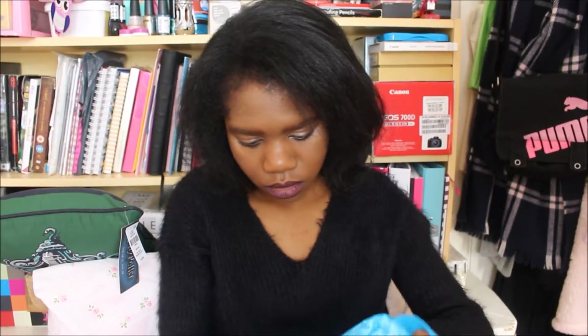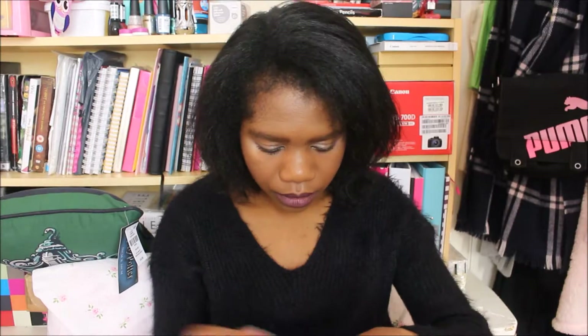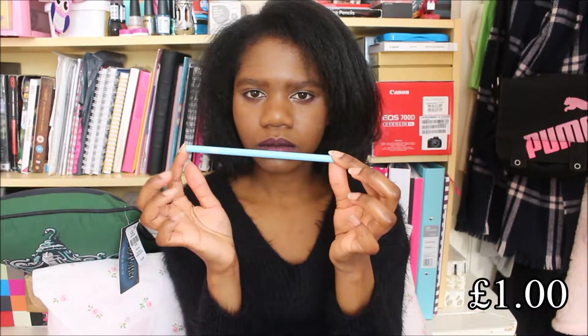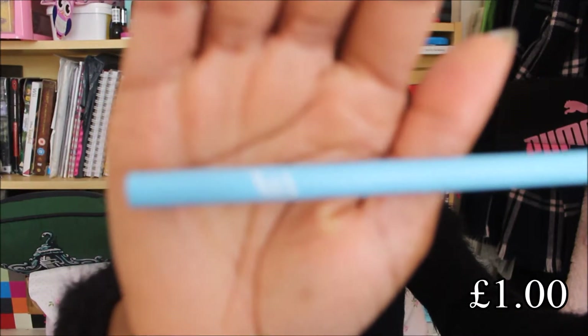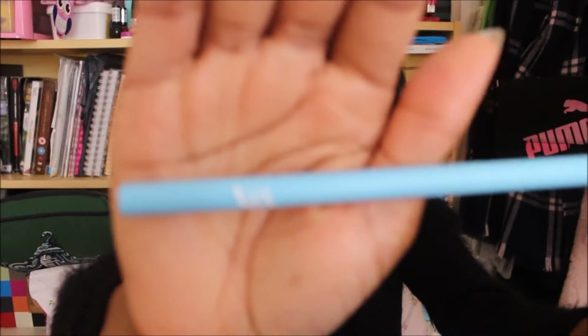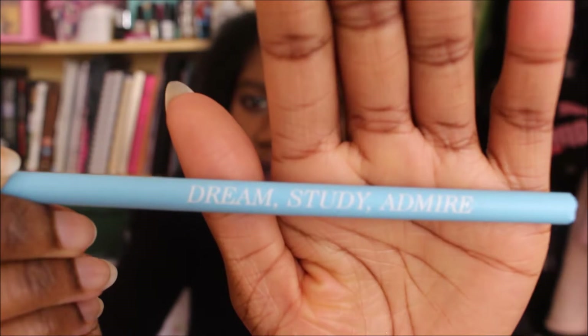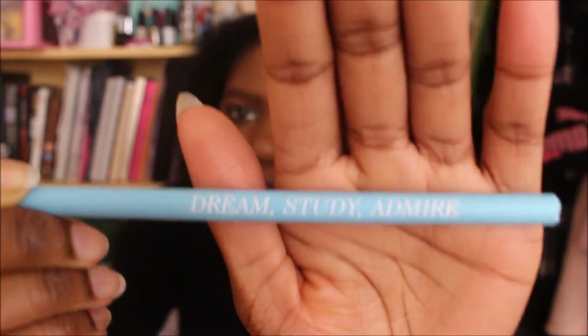I also bought this postcard, and I also got this pencil. It just says V&A on one side, and on the other side it says 'Dream', 'Study', and 'Admire'.